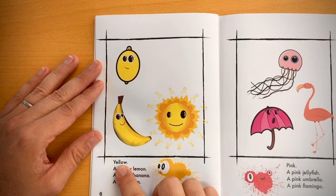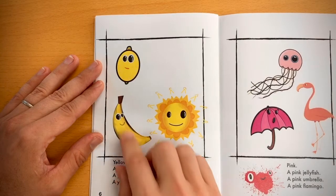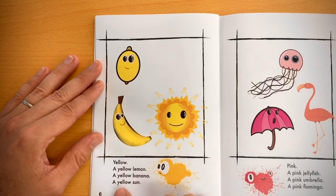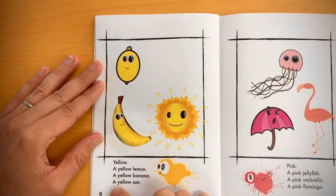Yellow. A yellow lemon, a yellow banana, a yellow sun.